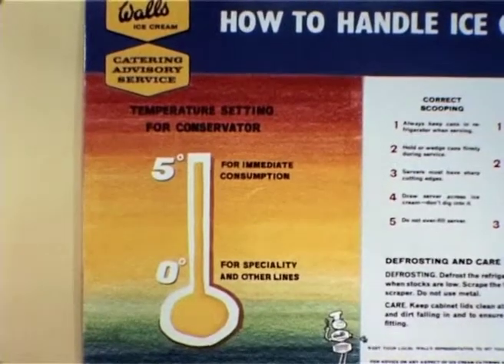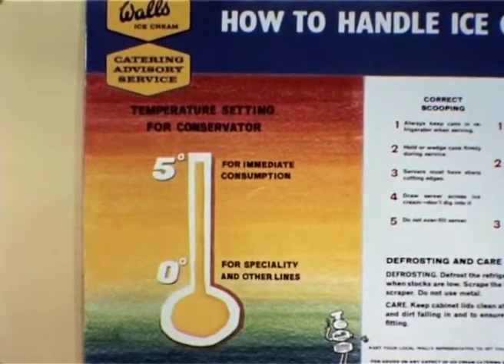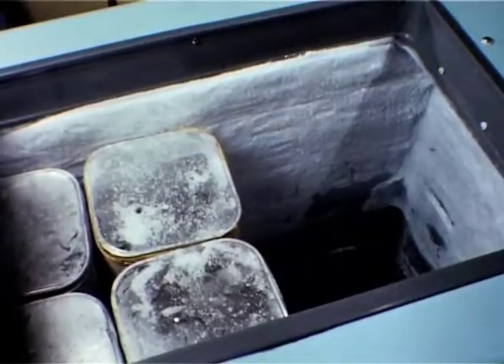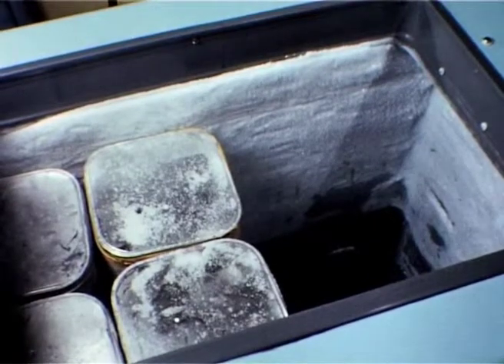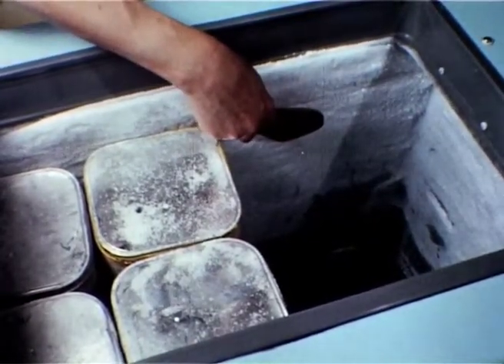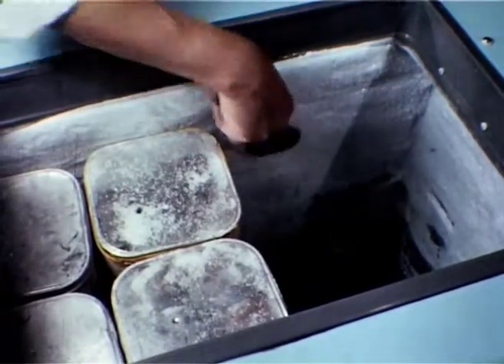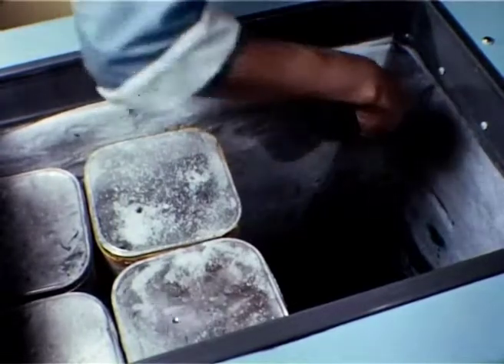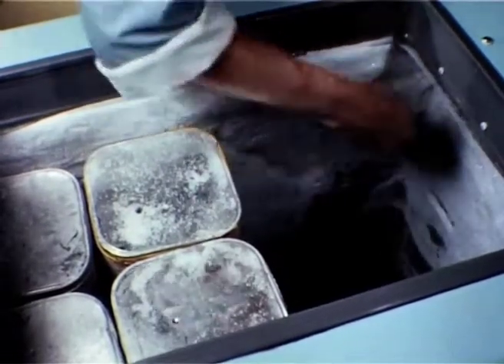If necessary, a refrigeration engineer will adjust your conservator to the temperature you require. For maximum efficiency, the conservator must be kept free of excess frost. At least once a month it is essential to scrape the inside like this and to remove the collection of frost from the base of the conservator.